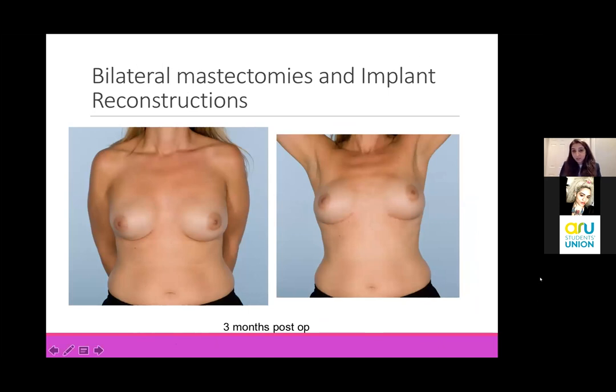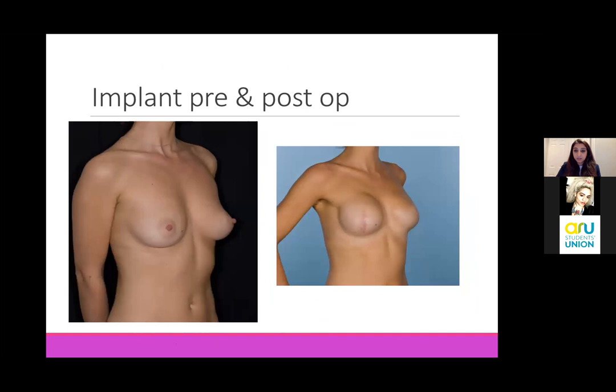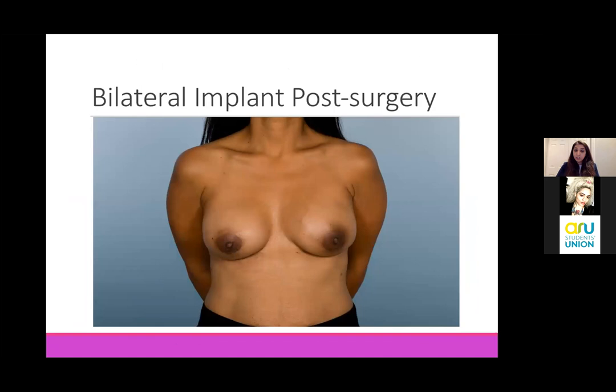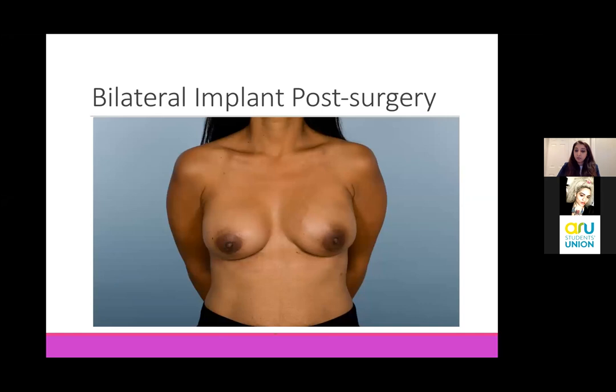This picture shows the incisions a bit more clearly. For this lady, she elected to keep her nipples on both breasts. This lady elected to have her nipples removed. She's also had a mastectomy on both breasts - these are before and after pictures and she's had them reconstructed with implants. This is another one of our patients before surgery. She wanted to be a bit bigger so we put in much larger implants than the breasts she had, and this is her post-op photographs.